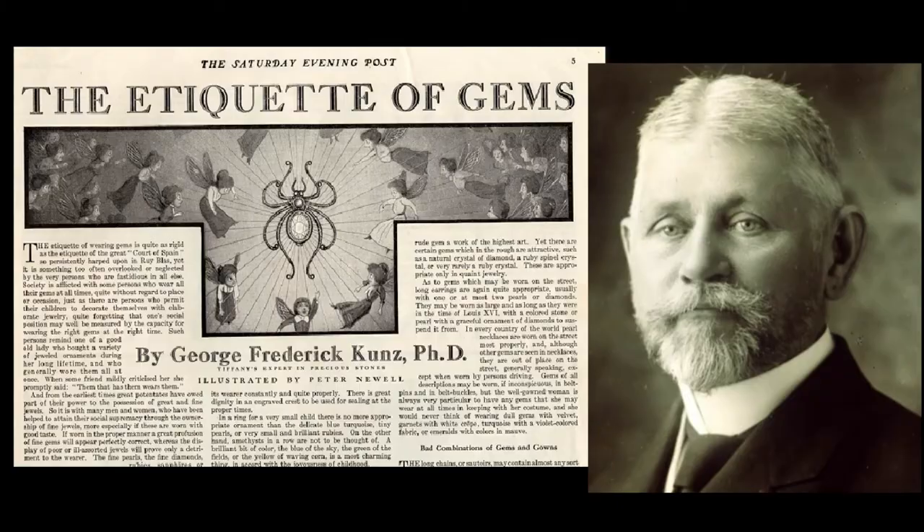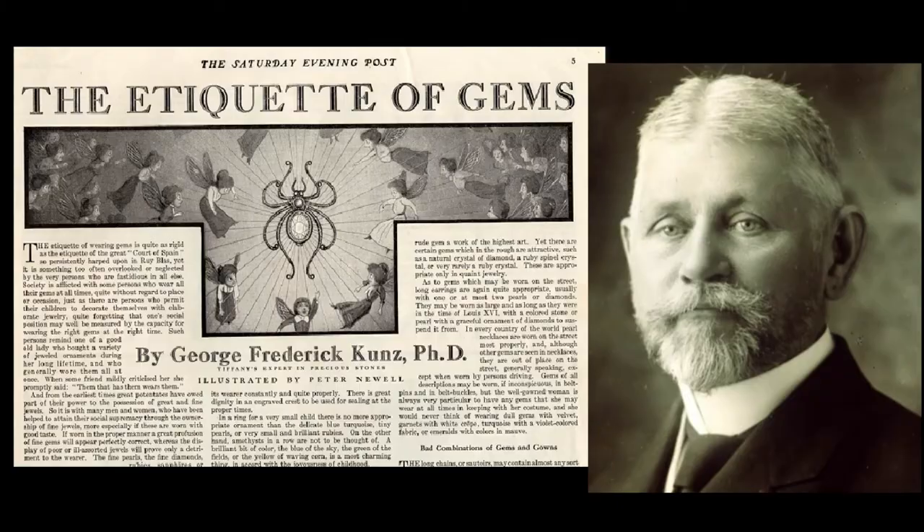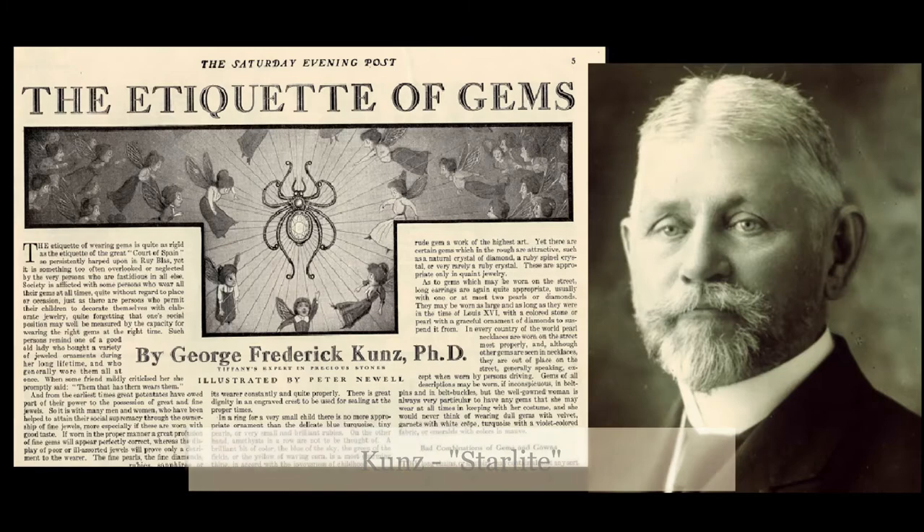Zircons enjoyed great popularity in the early 20th century, and not just blue zircons. Zircons are available in many colours, and clear zircons, like this one, were sometimes used in engagement rings. Tiffany's gemologist George Kunz was an advocate for zircons. In fact, he adored them so much that he started a campaign to rename them Starlight. Alas, his campaign never really took off, and they are still known as zircons.